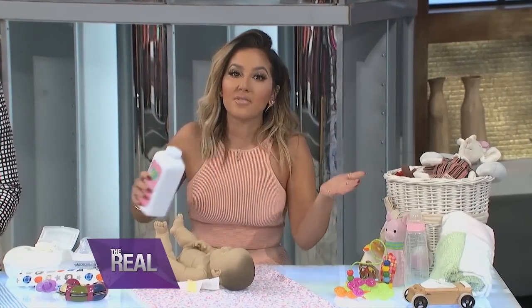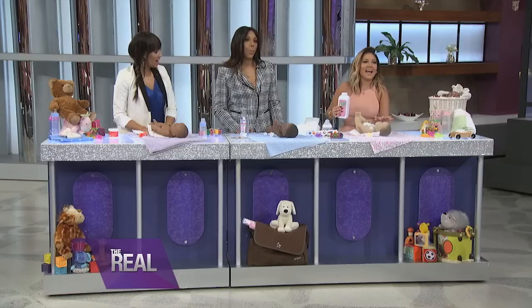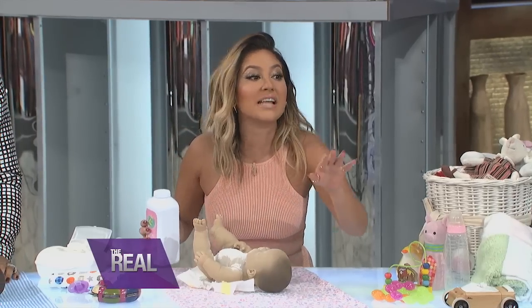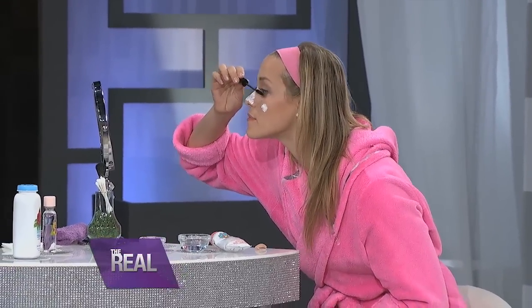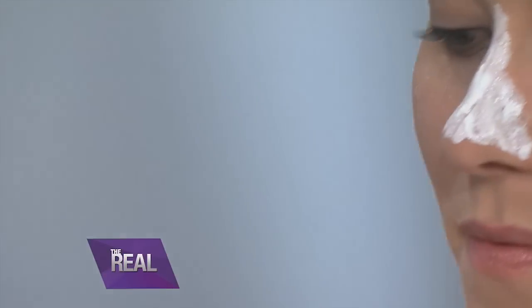Last up is baby powder. Now this was invented to obviously go on a baby's bottom to prevent diaper rash — but it can also thicken your lashes. This is like a Hollywood trick. Our model is dipping her eye shadow brush into the baby powder and then applying it directly to her lashes. Now follow that up with some mascara, then another layer of powder and mascara, and add another coat of mascara.